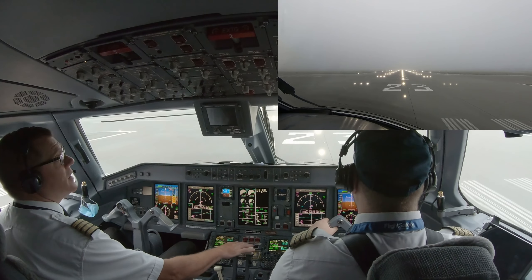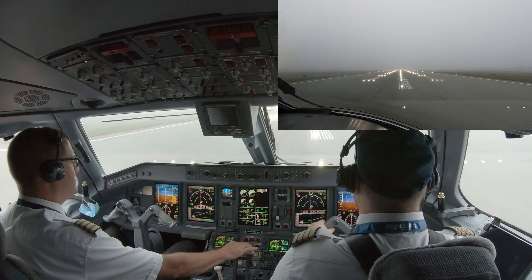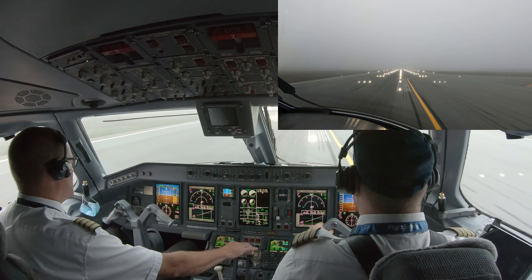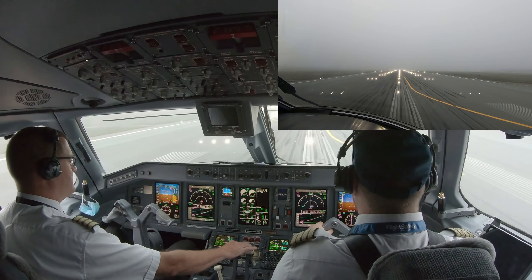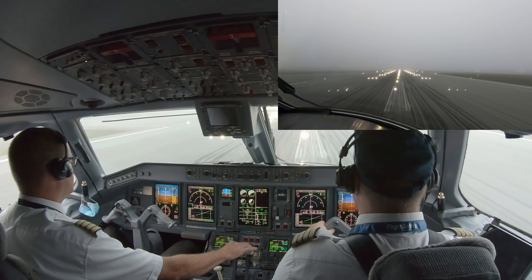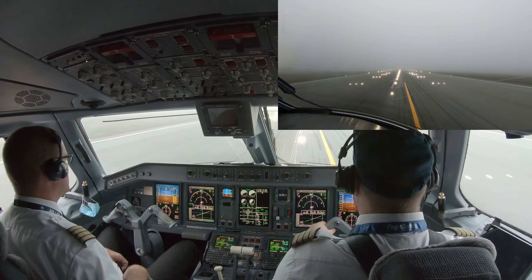Take off, check, thrust. Thrust, check. 80 knots. V1, rotate.